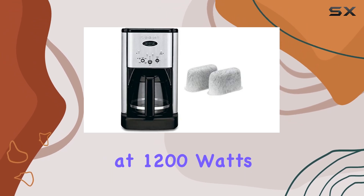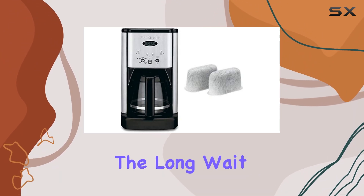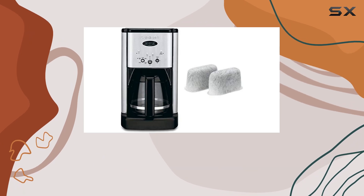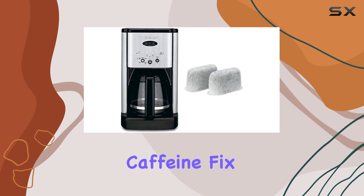Operating at 1200 watts, the Brew Central heats up quickly, allowing you to enjoy your coffee without the long wait. Its fully automatic operation ensures a hassle-free brewing experience, making it ideal for busy individuals who need their caffeine fix on the go.